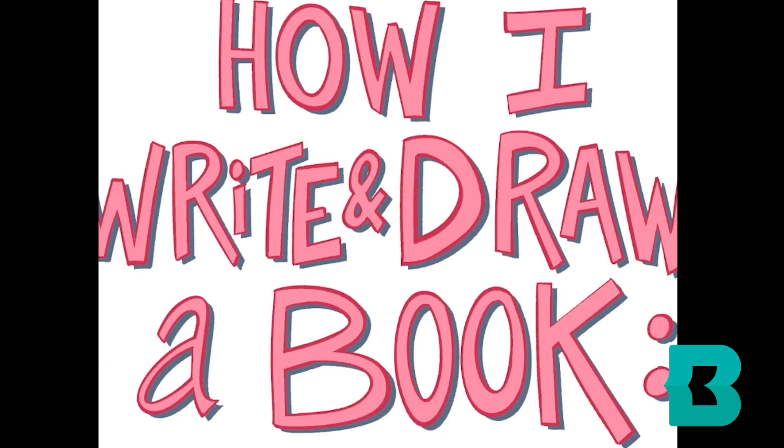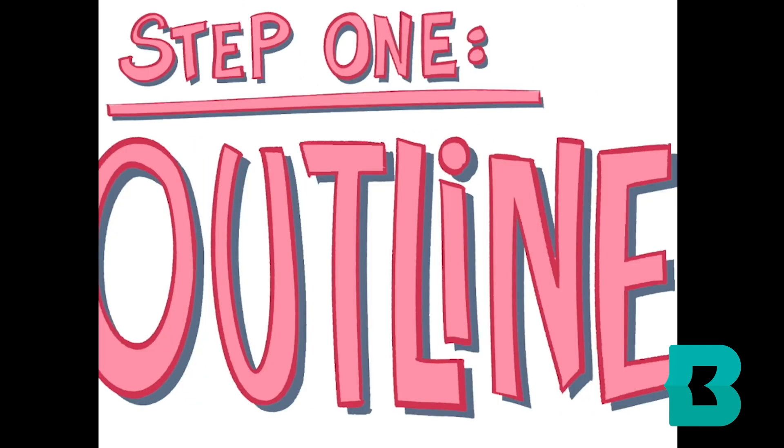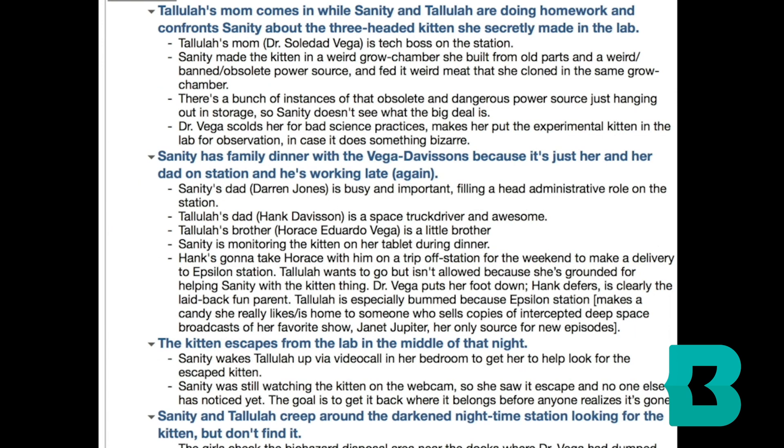All of that stuff happens before I actually start writing the book itself, because I want to have a good idea of how the world works and who the people in it are. After that I do an outline, which is just a very detailed plan for what happens in the plot. The thing that makes planning a graphic novel different from a regular novel is that the pictures take up space. So you have to plan differently — if you have lots of words, those words are going to be on the page and there's less room for pictures.